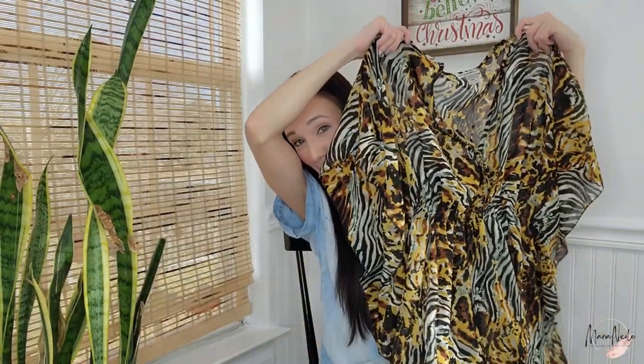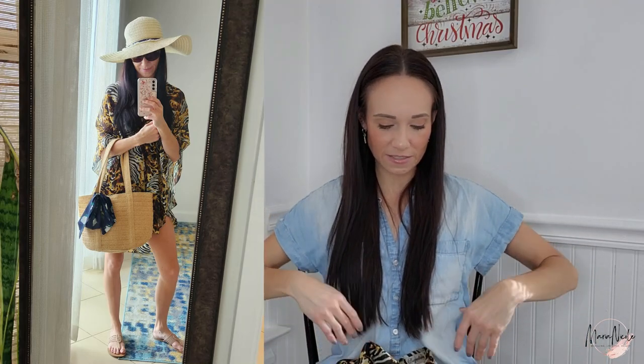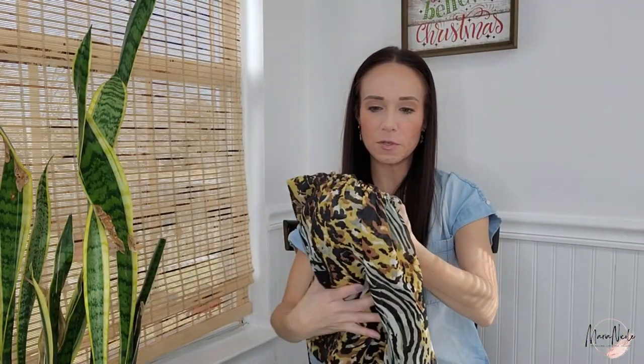This one I got at the bins in Columbus, Ohio — I think the first time I went there. Mom, if you happen to be watching this, you sewed and fixed this for me because the elastic was coming out. But this is another swim coverup. It's got dolman sleeves and it's boxy, but then it cinches at the waist — it would be super cute over a black or white swimsuit. All these things I got at the bins, so cost of goods is usually around a dollar.